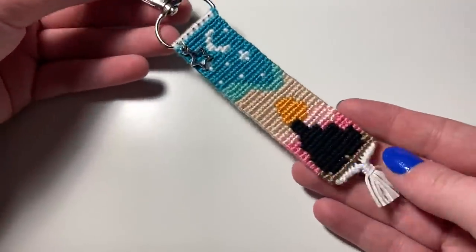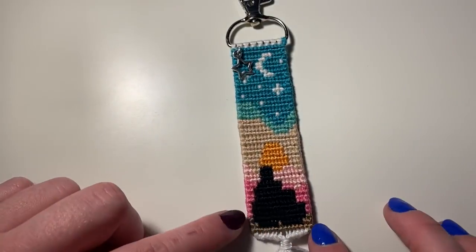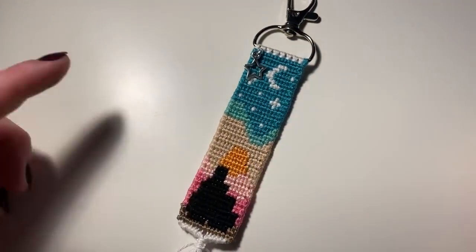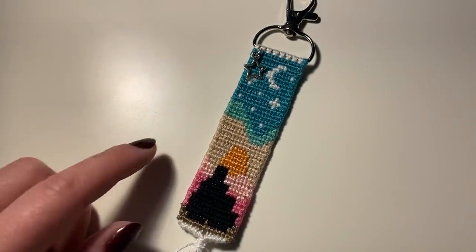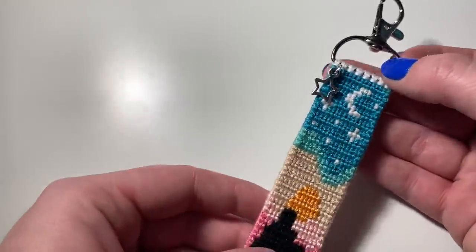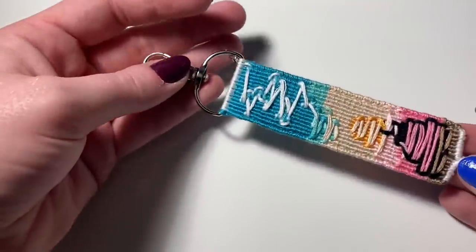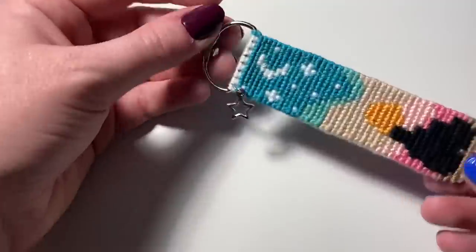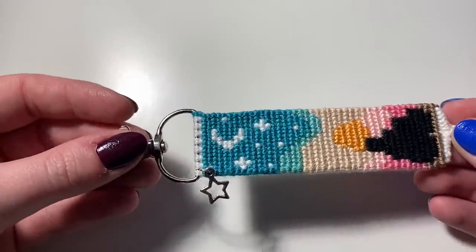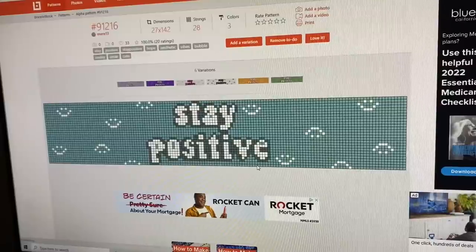This is how the sunset keychain turned out — I quite like it. My colors were a little off but I think they worked out. I added a really cute star charm to the top which I thought was a nice touch to give it more flair. I really like how it turned out and the back looks pretty good too — the edges are pretty straight.